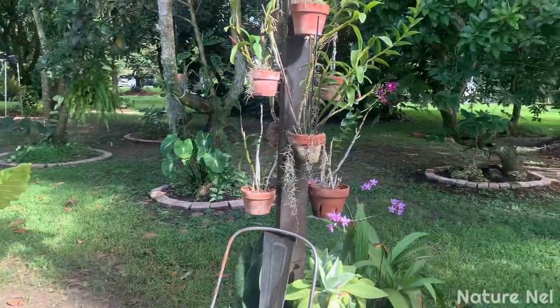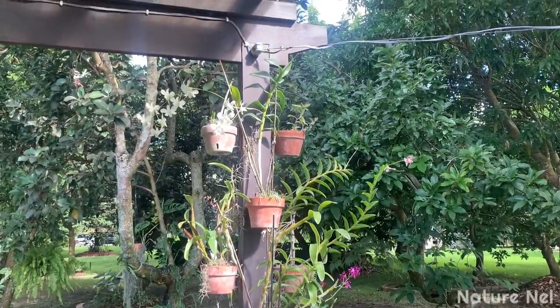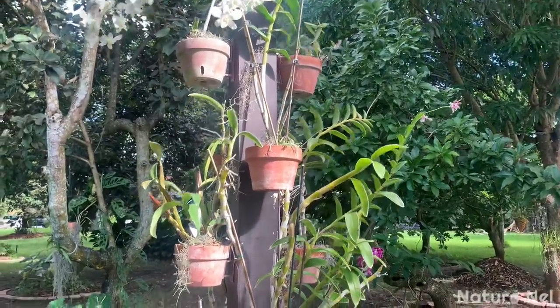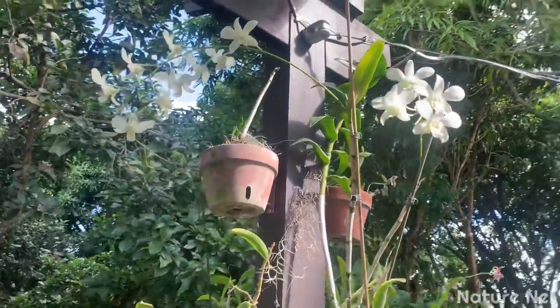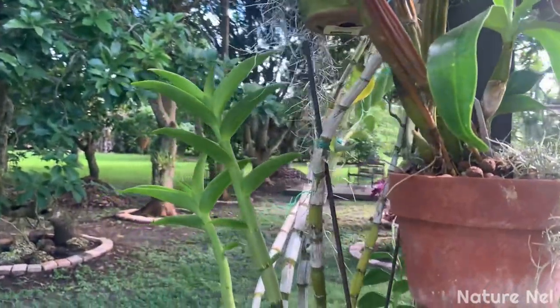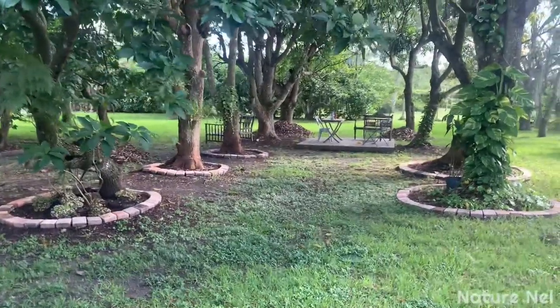My totem pole dendrobiums are starting to open. I had to do re-cleaning because with the heavy winds I got some damage - some broken dendrobiums, some broken shoots. It was very sad, we won't revisit that. But that's why I haven't really been showing you guys my dendrobium totem. Now look at the yard - this is what I wanted to share.